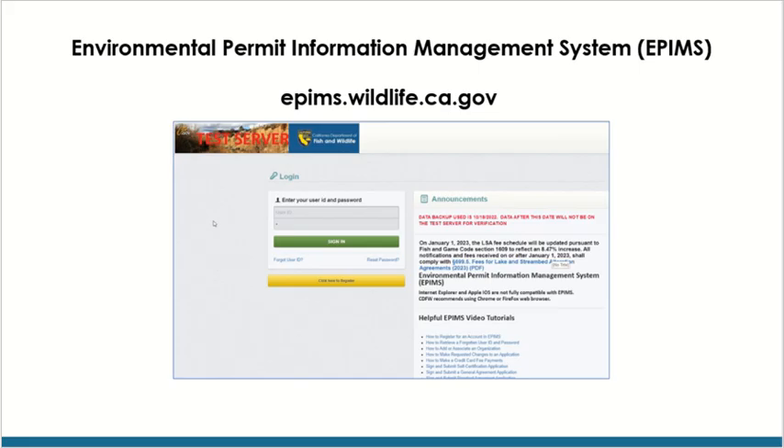First, locate the EPIMS login page by entering epims.wildlife.ca.gov, or by using one of the links in the Department's Lake and Streambed Alteration or Cannabis Programs-related webpages.